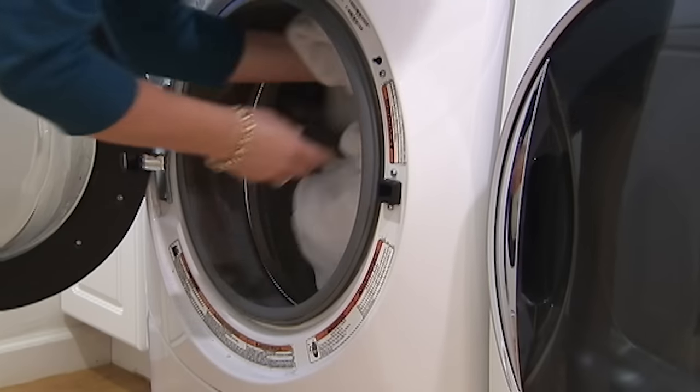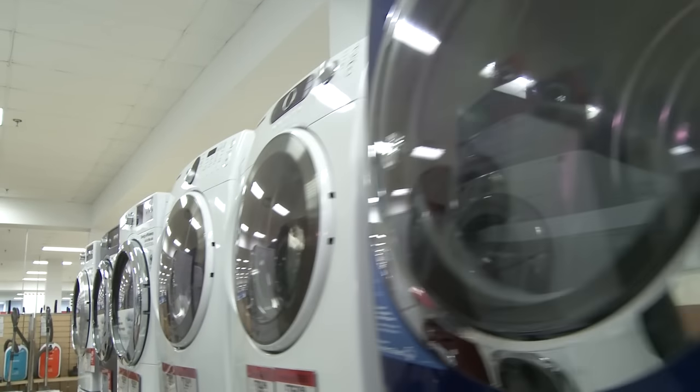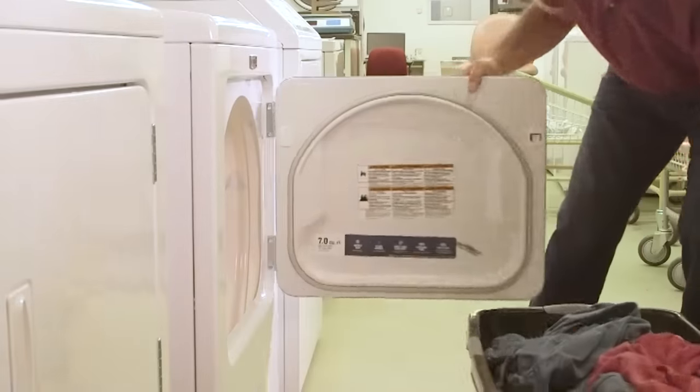Now that you've got the basics, visit ConsumerReports.org to become a member and find our specific washer and dryer ratings based on our in-depth expert testing. We're a not-for-profit, and we pay for all of the items we test. Thanks for your support.